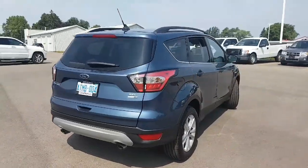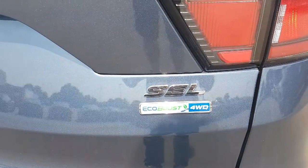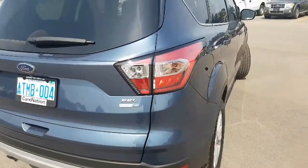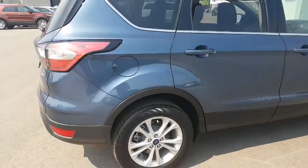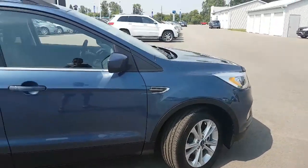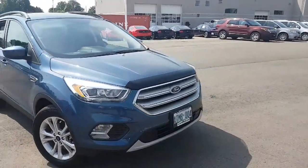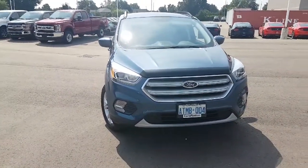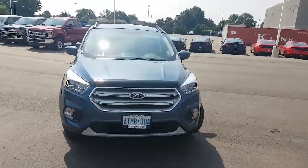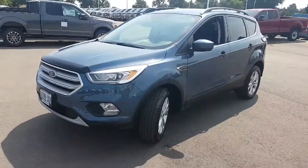It is pretty well equipped for an SEL, I have to say. The SEL does have the 1.5 EcoBoost engine and it is 4WD as well. The rims on it aren't too bad — they are not the premium premium rims, but I still like the wheels. They are nice. Pretty sharp looking vehicle. I really do love the front of it though. This grille is awesome. When it's running it has the LED daytime running lights on it — it's beautiful. Fog lights, everything. And these lights are bright.